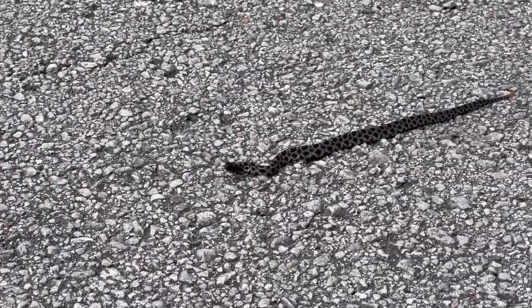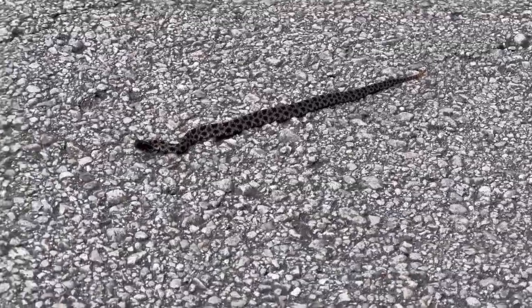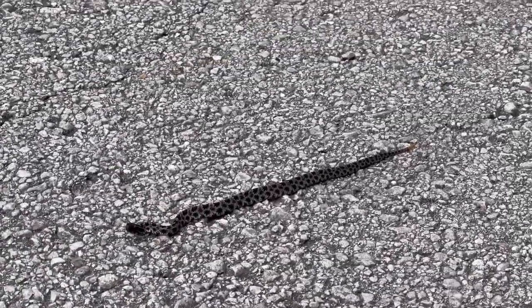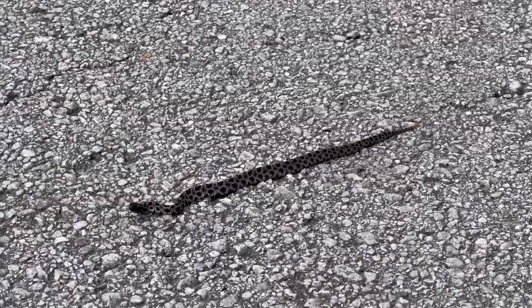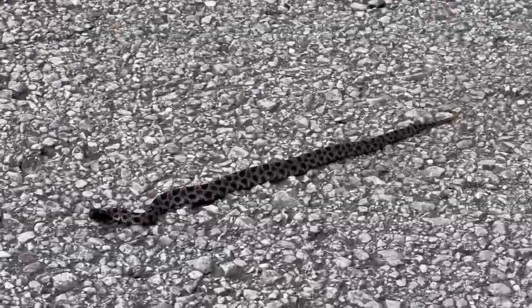Like we see time and time again, there are many common names associated with the dusky pygmy as well. Some include the Florida ground rattlesnake, or just ground rattlesnake, and hog-nosed rattler — which is probably due to the pattern, as it has similar coloration and pattern to some of our hog-nosed snakes here in the United States.